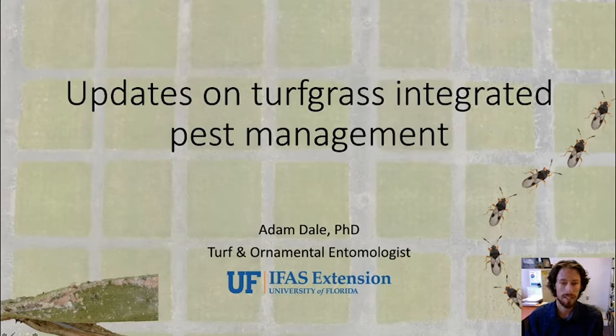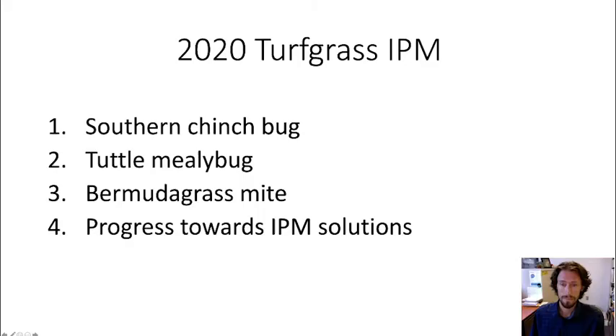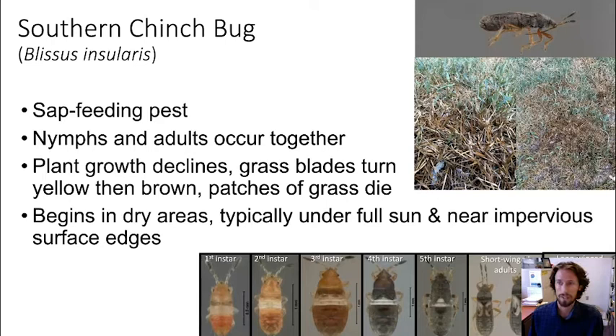Thanks everybody for joining us. For the next 12 minutes or so I'm going to give an overview on some updates and recent and emerging issues we've been dealing with with insects in the landscape — golf courses and landscapes. I'm going to touch on four main things: chinch bugs, total mealybugs, bermudagrass mite, and some recent progress we've been making on the lawn side.